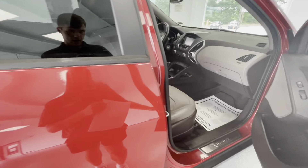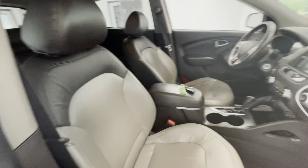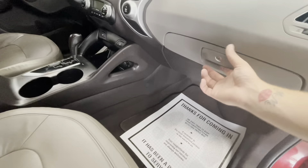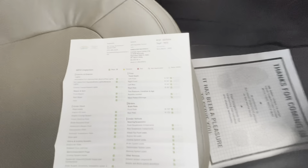Let's go ahead and hop in and show you some of the interior. This will come with a black on brown beautiful premium leather interior with a black on brown dash. We're going to go ahead and grab the inspection sheet to show you the tire depths as well as the brakes.